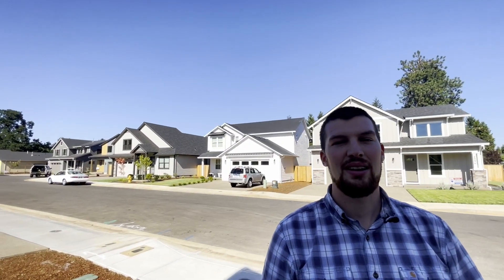There is quite a bit of new construction in this price range, and quite a bit of it is right here. But that's enough with this house — let's get on to the next one in north Salem.